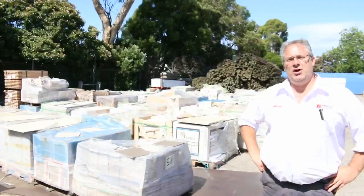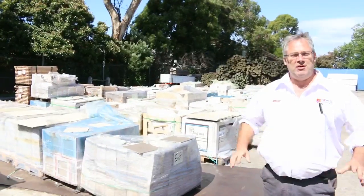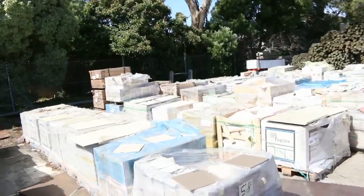Hi there and welcome to the Timber and Building Supplies auction preview for Wednesday the 10th of January 2018. It's our first auction back for the year and it's going to be a ripper. We've got heaps of gear to clear out with lots of stock coming in.